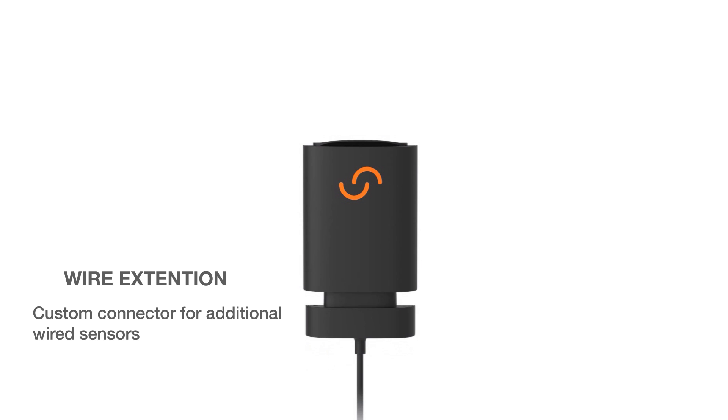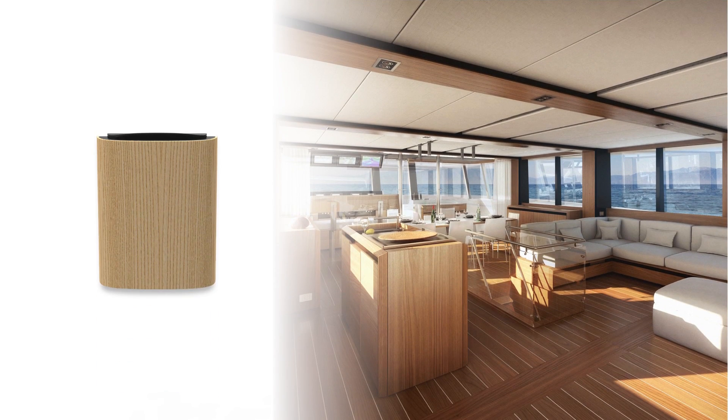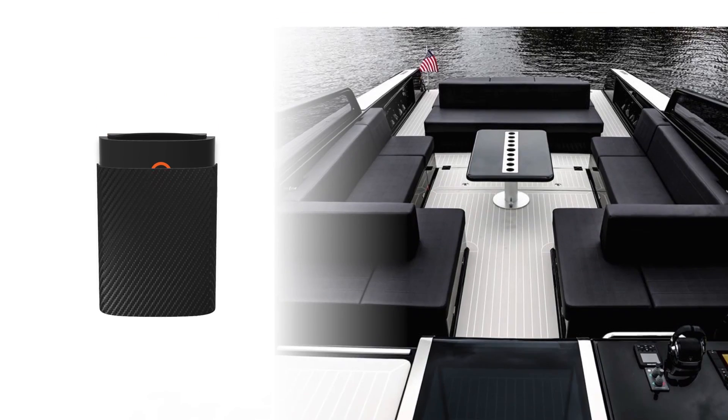The MTC's integrated custom connector makes adding additional wired sensors a breeze. The compact and modern design is fully sealed for use above and below deck. When installed below deck, the interchangeable covers make the wireless sensors blend seamlessly into any yacht interior.